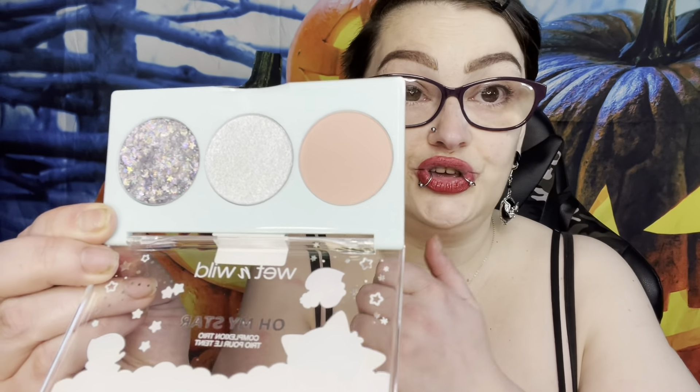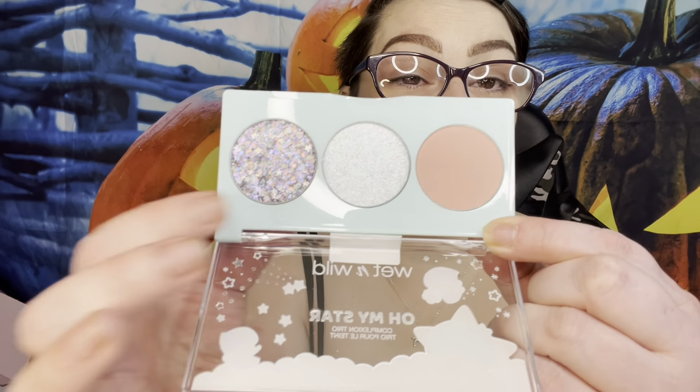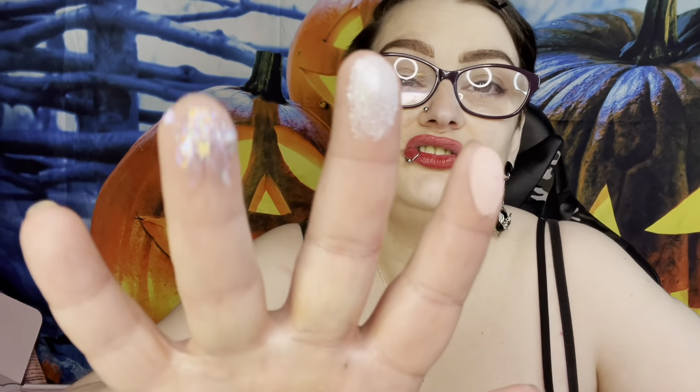You've got the blush, the highlight, and the self-adhering glitter topper. The blush is so soft. The highlight is blue but looks somewhat sheer. That glitter topper was not what I was expecting - it has little stars in it! Here's the blush, here is the highlight.